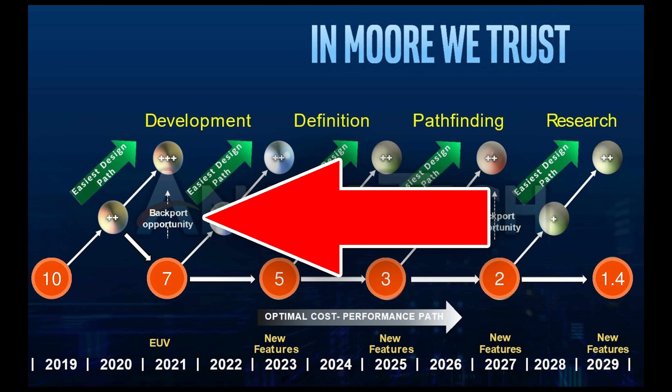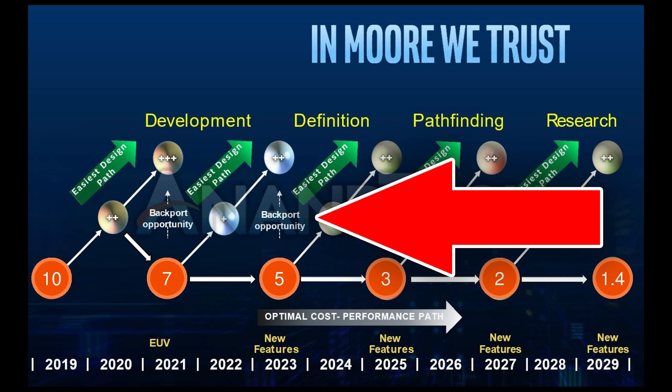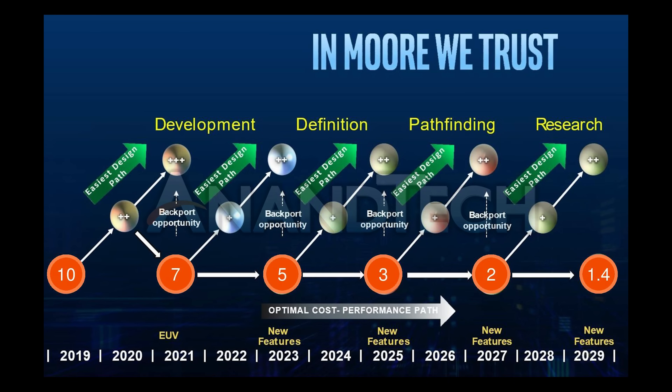Intel also mentions backport opportunities for architectures designed for new nodes. For example, first-generation 7nm architectures could be backported to work on 10nm+++, and first-gen 5nm could be backported to 7nm++. This aligns with rumors suggesting Intel will do just that, with 10nm architectures eventually making their way back to 14nm. We can also see where Intel's development currently lies: 10nm++ and 7nm are in the development stage, while 5nm in 2023 is in the definition stage, and 2nm and 1.4nm are merely being researched.